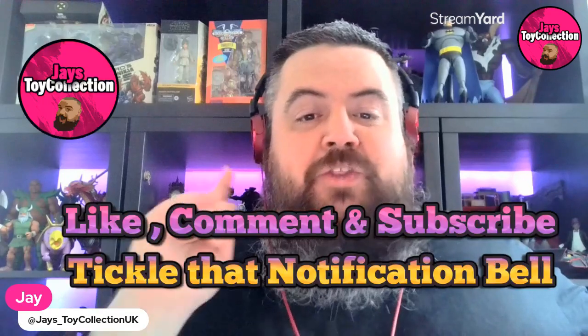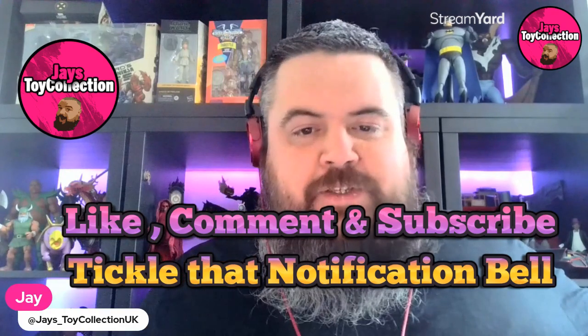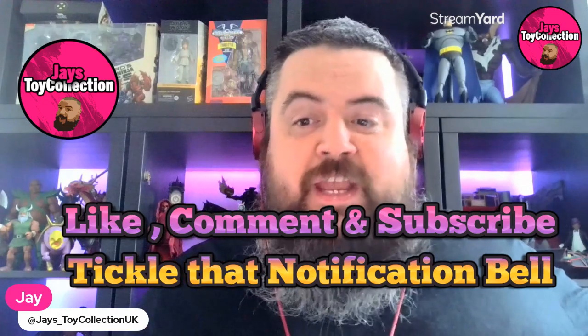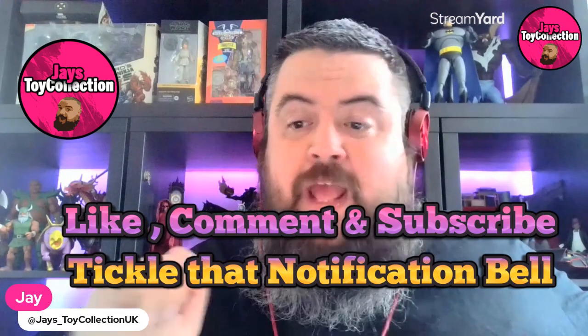Hi there and welcome back to Jay's Toy Collection UK for more action figure breaking news videos, and happy WrestleMania Saturday to everyone. It seems Mattel and Ringside Collectibles have had a mini panel overnight, and there has been another bucket ton of wrestling figure reveals. Tonight I will be live commentating WrestleMania 40 Night One, so hit that notification bell, and I'll drop a link in the description below.